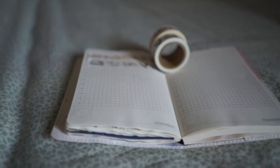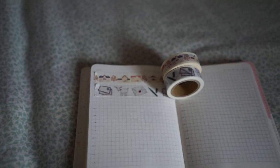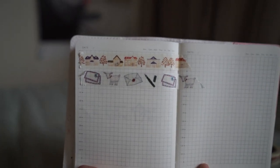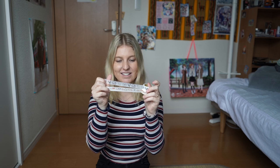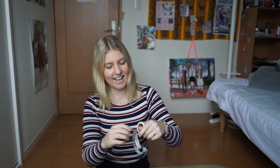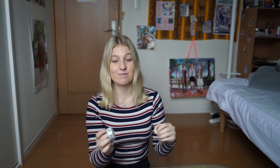I also got these really cute washi tapes. The top one has little letters and pens which really matches the penpal theme, and there are some cute little lambs in between. The bottom one has little houses with autumn trees running throughout - again I wanted some autumn stationery.